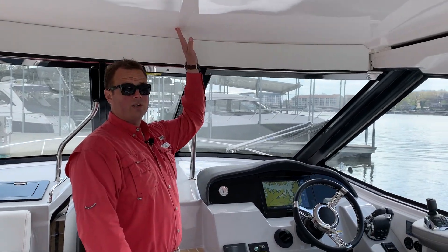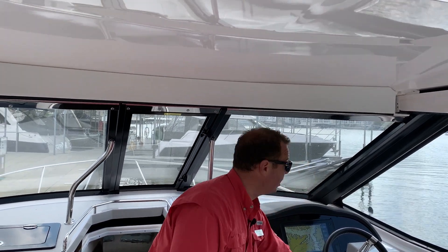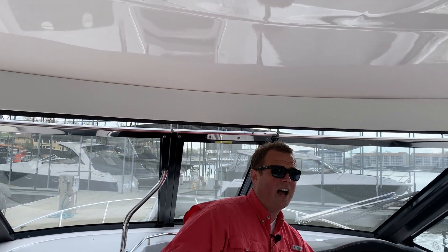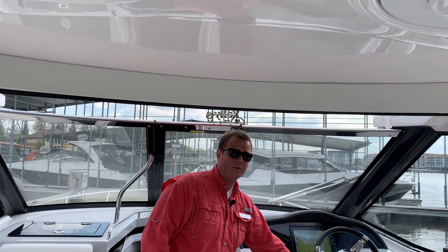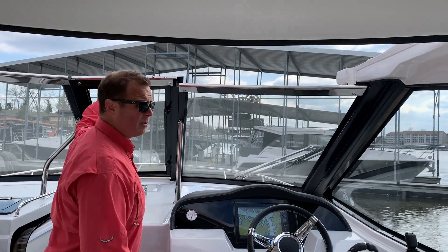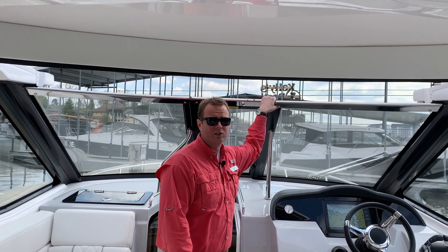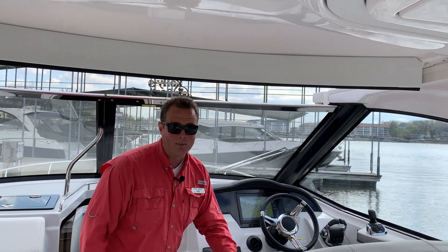Definitely not one to overlook is the retractable hardtop — one of the few boats in its category and one of the first that ever integrated it. Push button, slides back. That's going to allow us to open up to that center walkthrough that we mentioned earlier, with really nice access to the bow of the boat. Beautiful day — keep it open, boating's not an indoor sport, enjoy it. A day like today, I'm going to shut that, turn on the heat, and be a lot more comfortable out there.